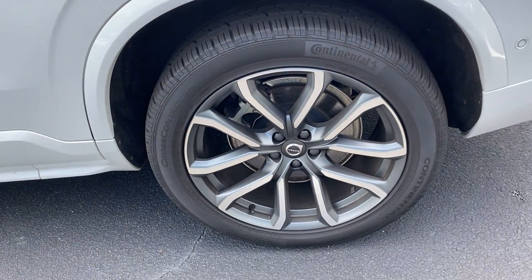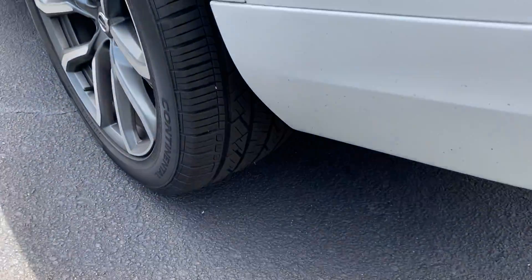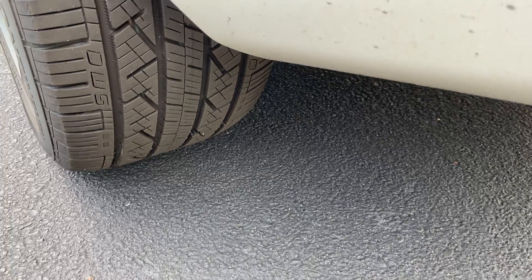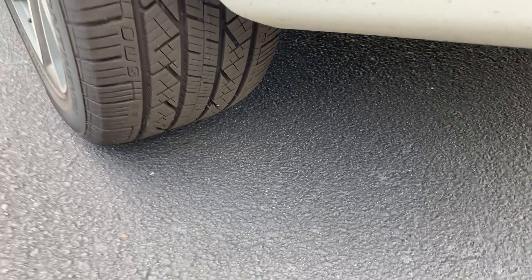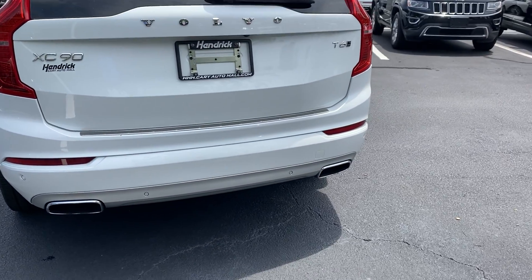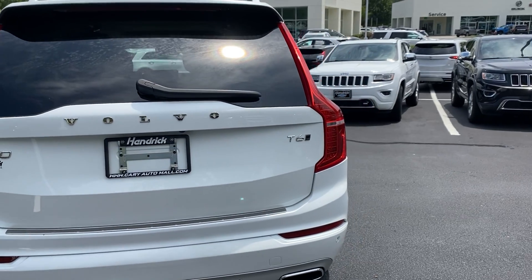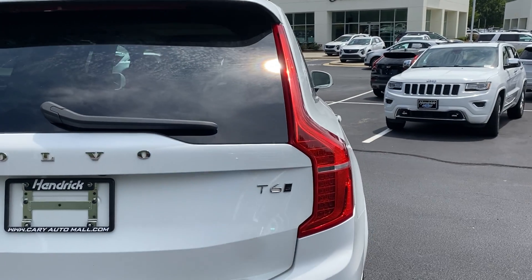The rear tire and wheel here are also in excellent condition. Again, this way you can really see those tires — it's always nice to have new tires. Dual exhaust back here, and it's all-wheel drive.